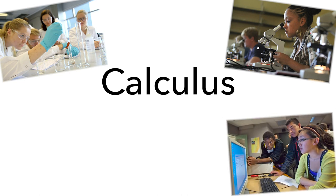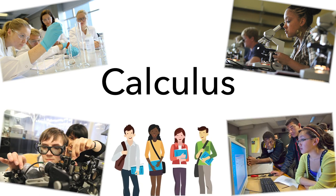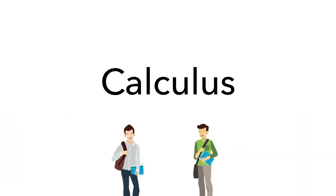Calculus occupies a unique position as a gatekeeper to biology, chemistry, computer science, physics, and engineering. Nearly half of students entering college calculus expect to earn an A, and nearly all expect to earn at least a B. However, over a quarter of these students will drop or fail calculus, and a third of the rest will leave the STEM fields because of calculus.